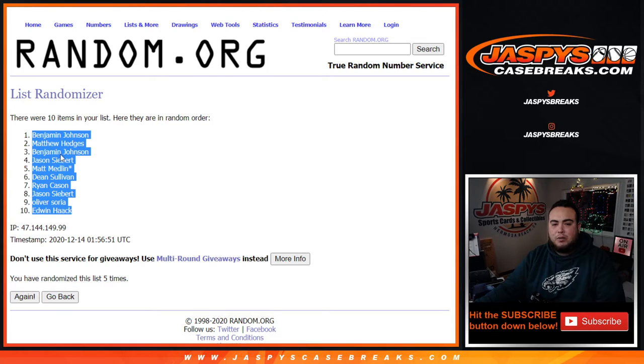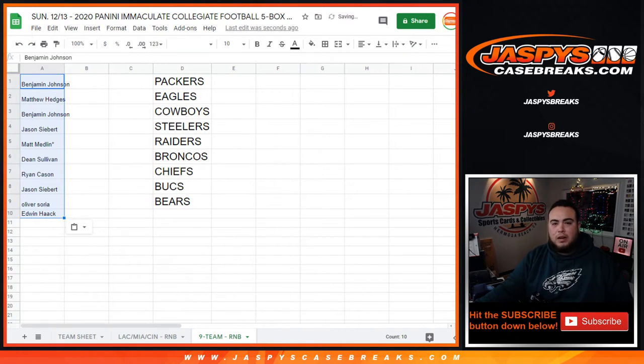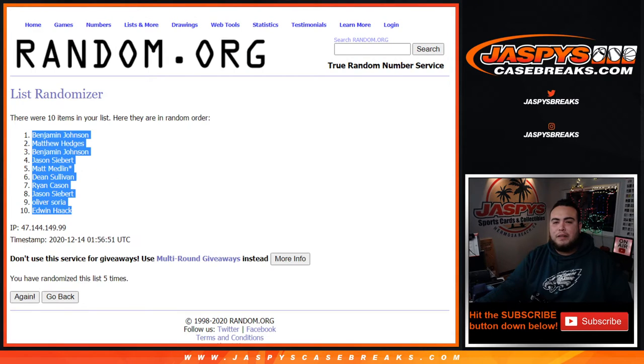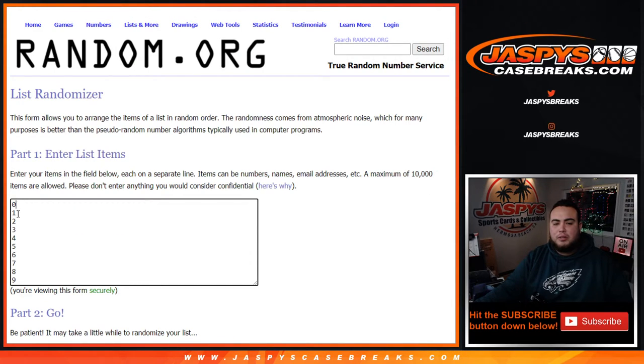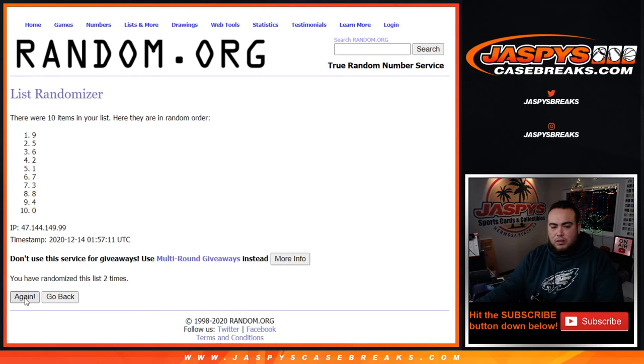Benjamin down to Edwin. Let's go five times here on the numbers zero through nine. One, two, three, four and five. Boom — five, five, one down to seven.